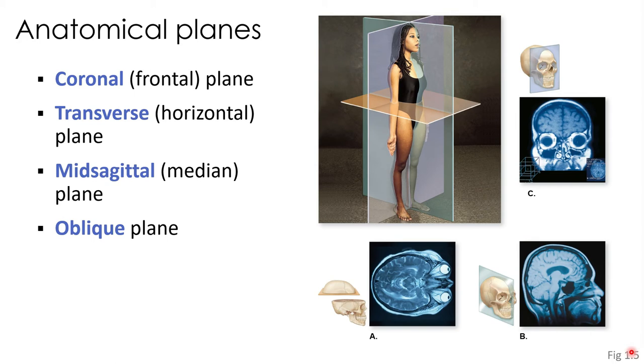We also have the concept of anatomical planes. There are four main planes: coronal, transverse, mid-sagittal, and oblique. The coronal plane is also referred to as the frontal plane; transverse is synonymous with the horizontal plane; mid-sagittal with the median plane; and oblique references a plane at some type of angle. The individual in figure 1.5 from your text has three of those four planes depicted — see if you can identify which plane is which based on your readings.